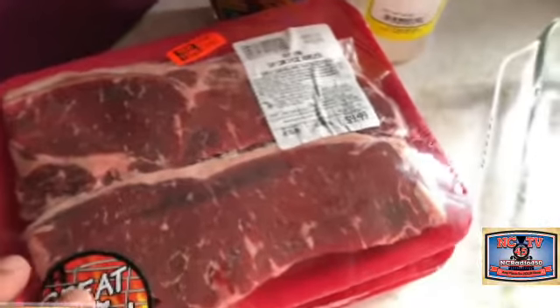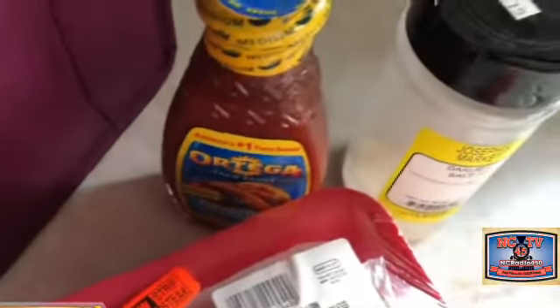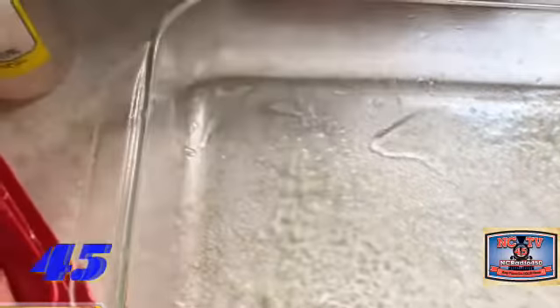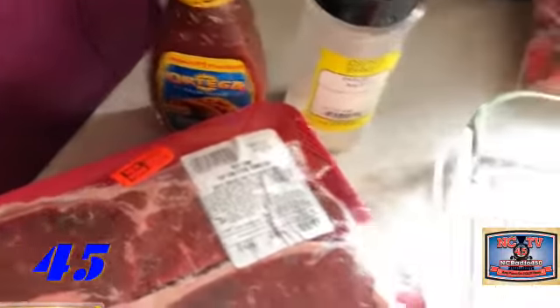Here you go, it's time for our Mexican steak. Here's our steak, here's our taco and garlic seasoning, and here's our dish. We sprayed it with non-stick, set our oven at 350. With that, we're going to add our steak and then season it, then pour in the taco seasoning right on top - that taco sauce.